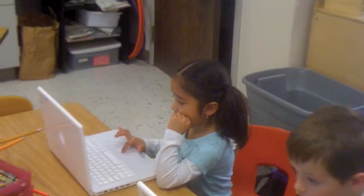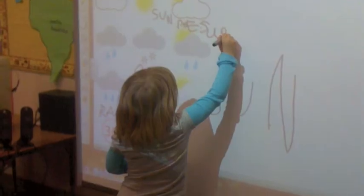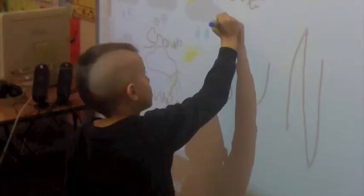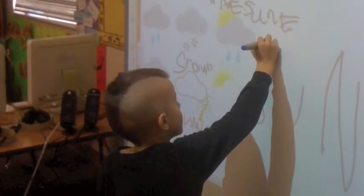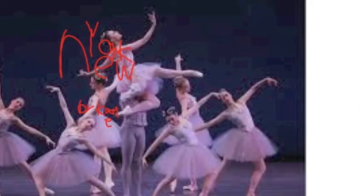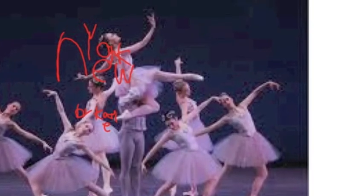We also like to use the Smart Board to do interactive writing, where we can label pictures or diagrams, or practice our sight words during small group instruction. We also like to use the Smart Board to show off our pictures that we downloaded off the internet for our oral book reports.